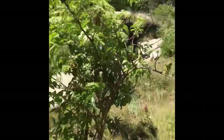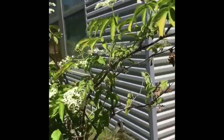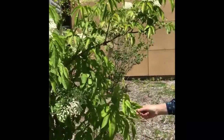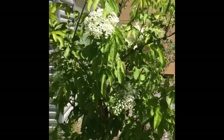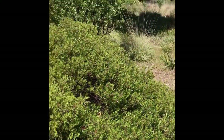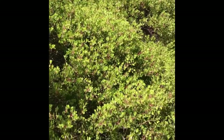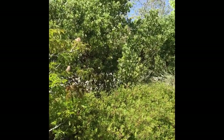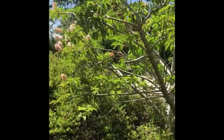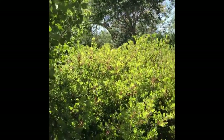Here we have a Sambucus, elderberry, with its flat-topped umbel flowers and very beautiful succulent green foliage. Here we have a low-growing Arctostaphylos, about two and a half to three feet. And next to it we have a larger Arctostaphylos that's maybe seven feet tall. You can definitely see the contrast in growth habit between these two plants.